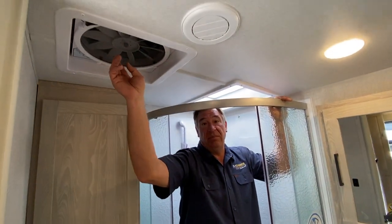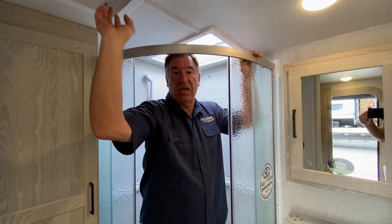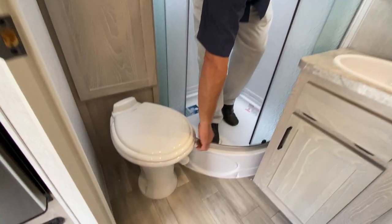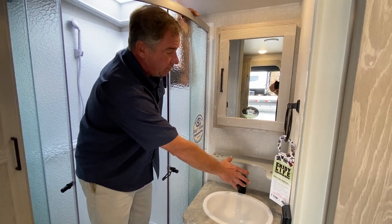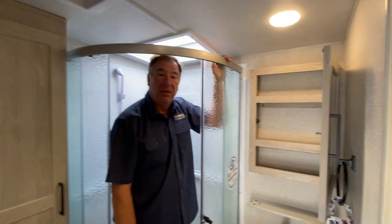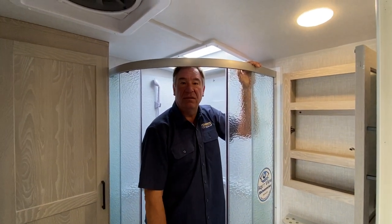It does have a 10-blade, one-third horsepower Maxx Air fan, and it comes with a cover standard. The toilet is a porcelain base, foot-flush toilet. Your sink has a single lever hot and cold, so you're not guessing, and there's a nice large cabinet in the back. Come on out to Best Choice RVs, give us a look, and we'll talk to you later. Bye.